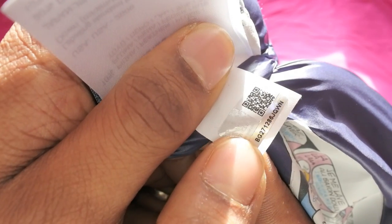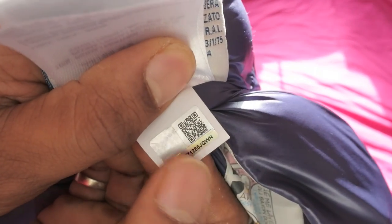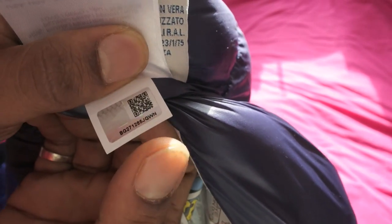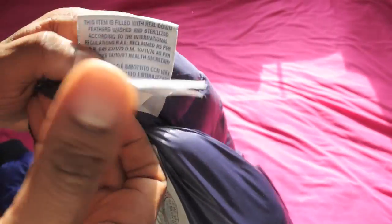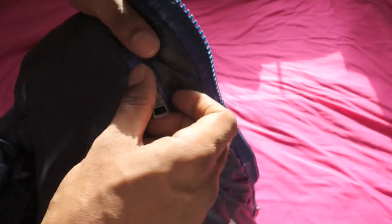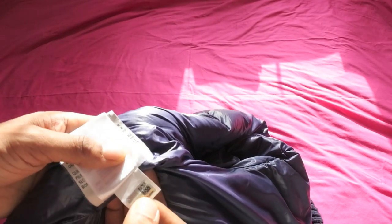The really good thing that Moncler is doing now is the QR hologram code — you can see that here. I must do a dedicated video on this — every time I say I will. When you scan that QR code it basically helps you authenticate your jacket. As far as I'm aware, having come across so many jackets, I haven't seen any fakes replicate that yet. So if your jacket has that, chances are you're good to go. One thing that surprised me with this one — the name tag, which usually goes inside the pocket, is on the outside. First time I've seen that.